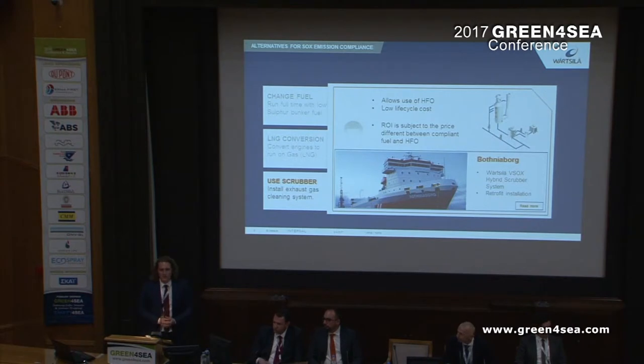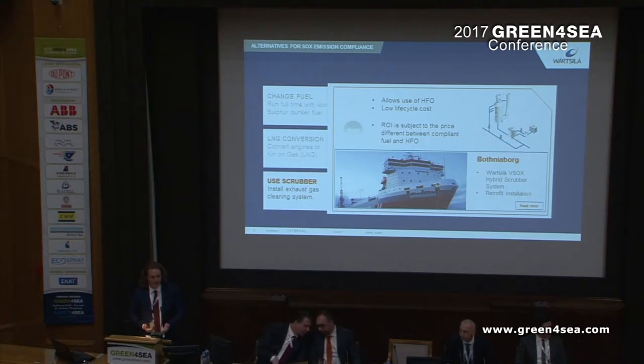Now to my favorite option: the Scrubber. This allows you to operate the vessel basically as you would before without an abatement system. You can optimize the Scrubber solution to the way you want to operate the vessel. It has a low lifecycle cost, but the return on investment is subject to the price difference between MGO and HFO. As we have heard today, it's unlikely that this price difference will be very low.